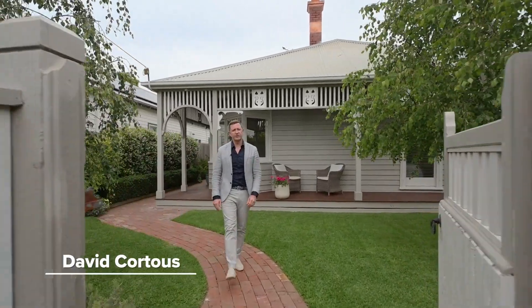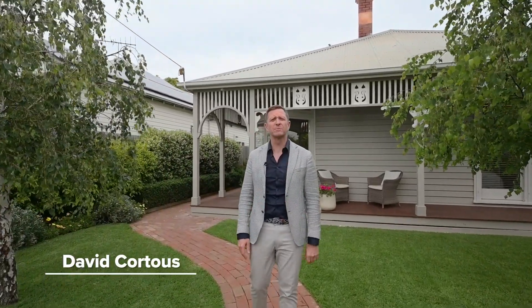Set in tightly held Gurr Street East Geelong, and nestled among some of the region's most prized property, is this magnificent period-style home. The transition from old to new is absolutely stunning. I'm David Cordes from Agrara Estate Agents. Let's go and take a wander through.